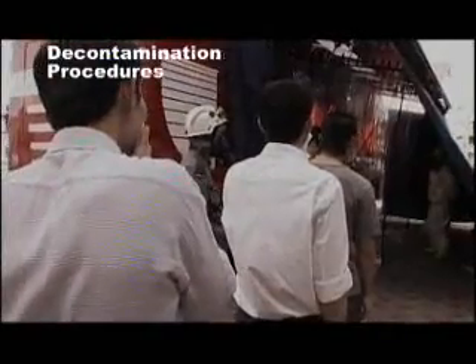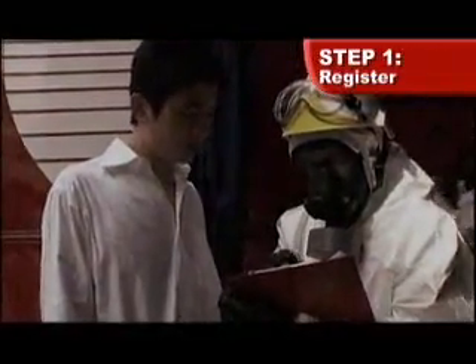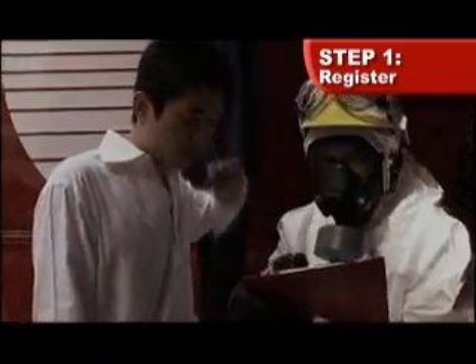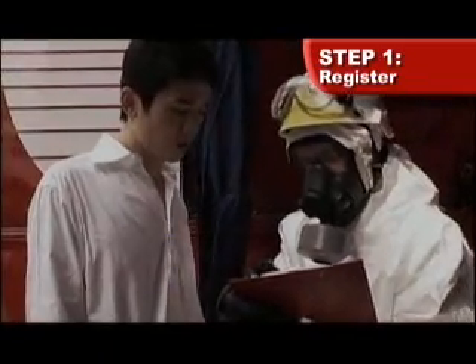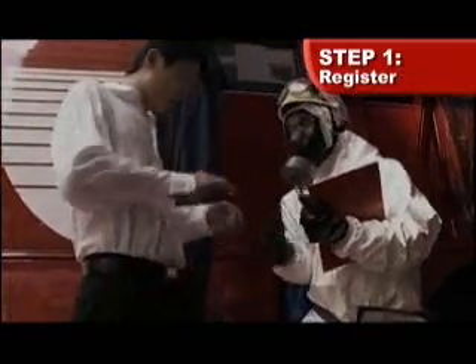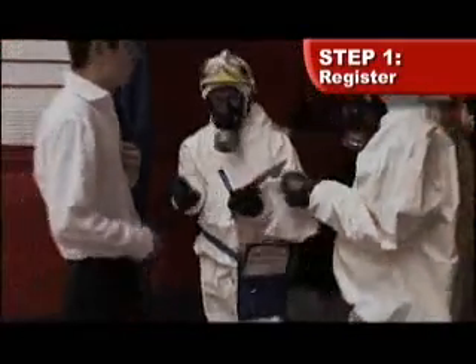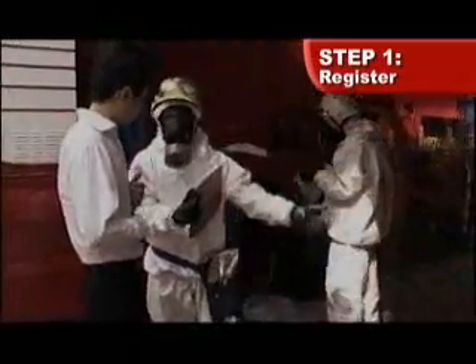A full decontamination process will entail six steps. Step one: register and collect a personal effects bag. Write your NRIC number on the personal effects bag with a waterproof marker. Remove all your small valuables and put them into the bag before sealing it and handing it over to the SCDF personnel.